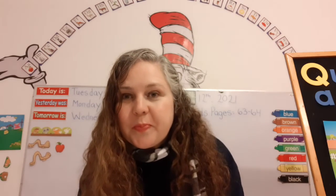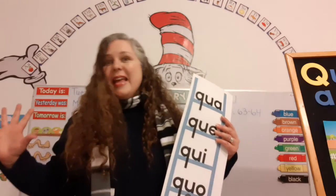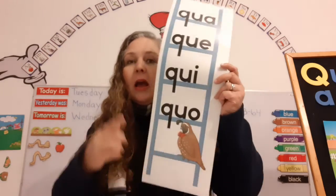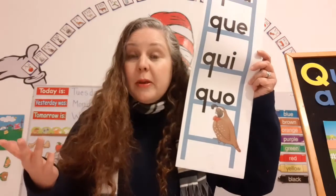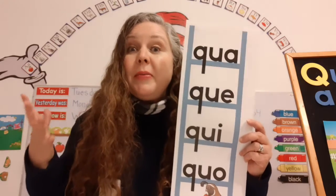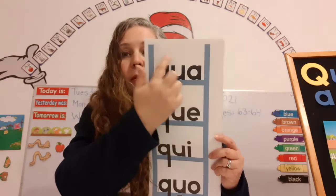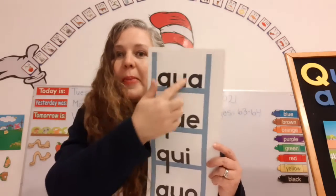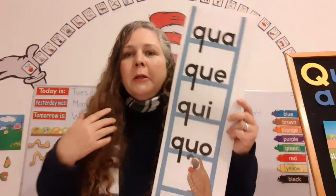Okay, do you remember our new letter that we just learned? Now you know all the letters in the alphabet — their names and their sounds. We just learned Q. That's Queenie Quail — we never met her before. The letter Q always goes with the letter U. They're buddies, and the U is silent — we do not pronounce the U. He's just there to support the letter Q. They always go together.